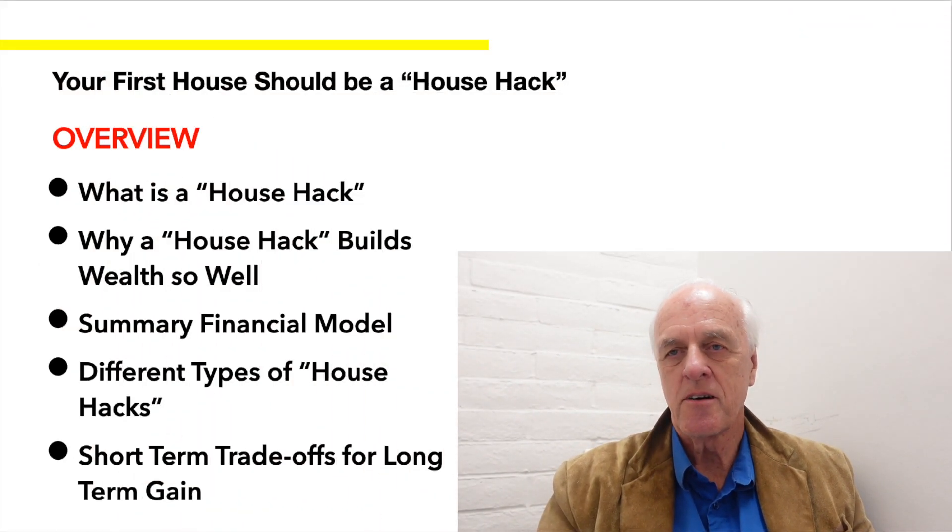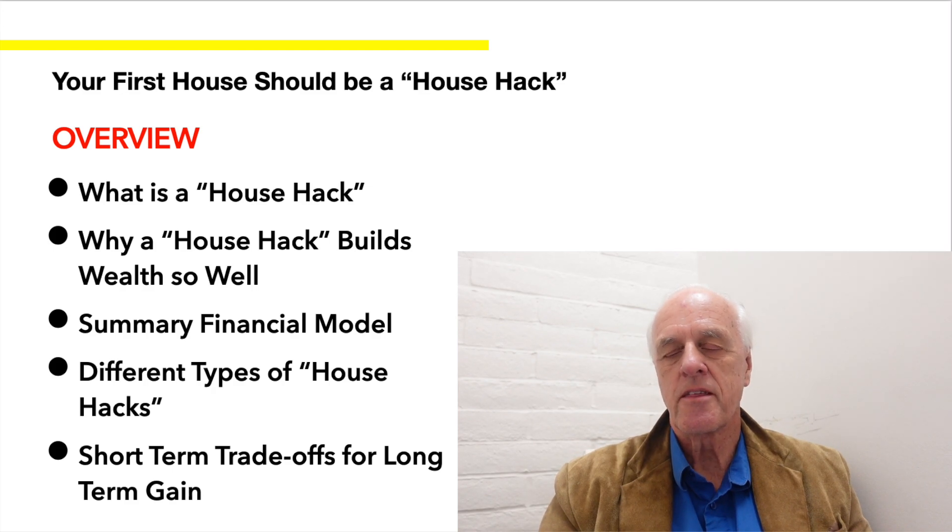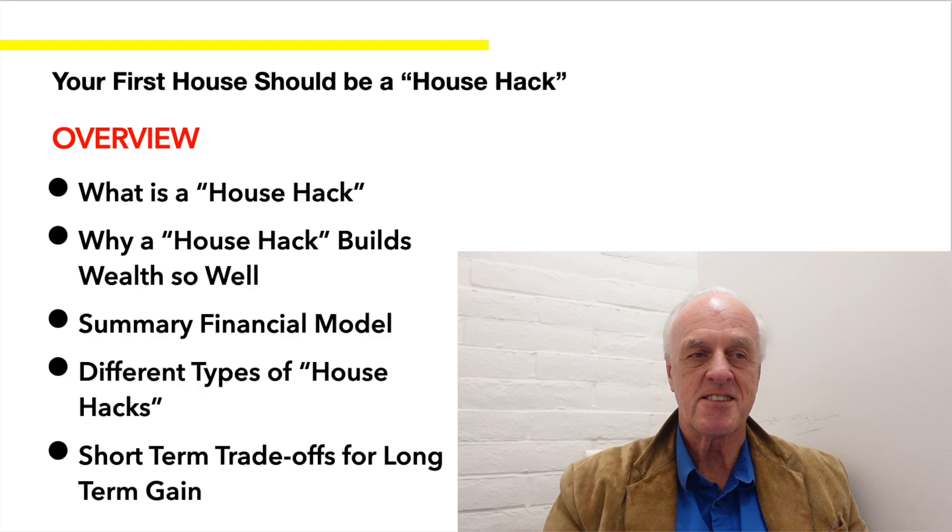Hi, this is Cliff Bell, and I'm a real estate agent with Elizabeth Alcott & Associates in Napa, California. And today's episode is about why your first house should be a house hack.